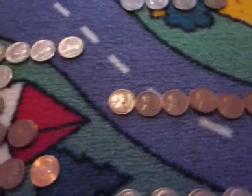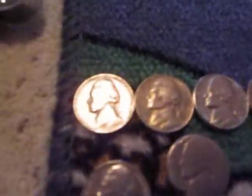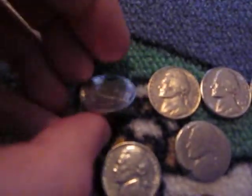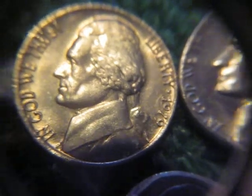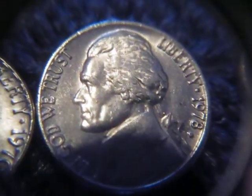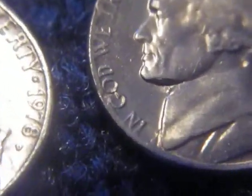So to start off the video, we got the uncirculateds or semi-uncirculateds. We got a 1963 — as you can see, that's in really good shape. We got a 1979 in fairly decent shape, a 1970D in fairly good shape as well, a 1978D in fairly good shape — that one I might need for my book — and an '86 in fairly nice shape too. And is that damage or is that an error? Strange.